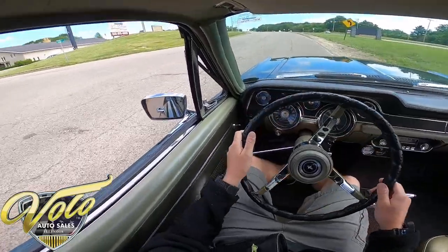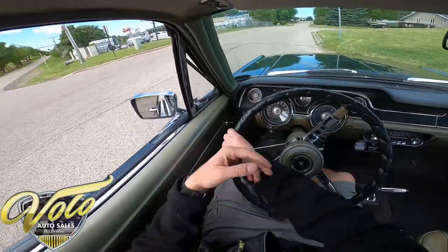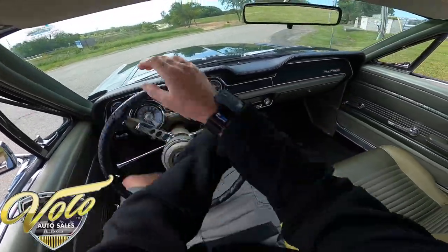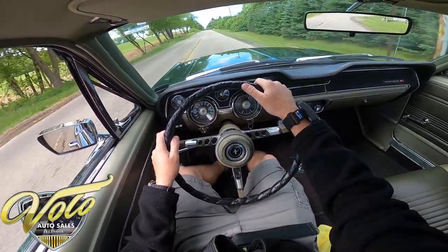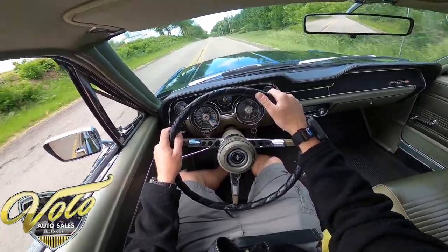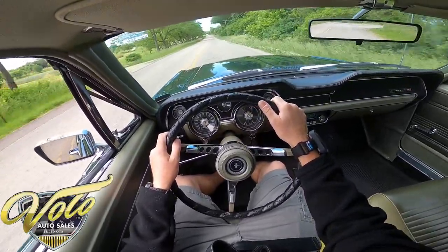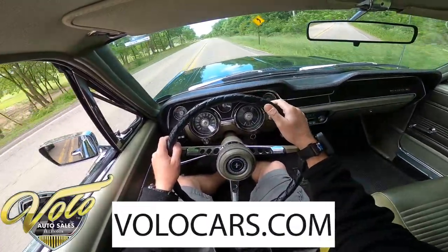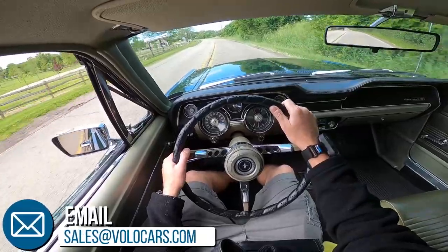Let's turn it around, leave it in drive and just let it shift and see how it feels. Such a great ride — a lot of times you get on them and start feeling little bounces, but this is just smooth. I love it. Overall, great car.